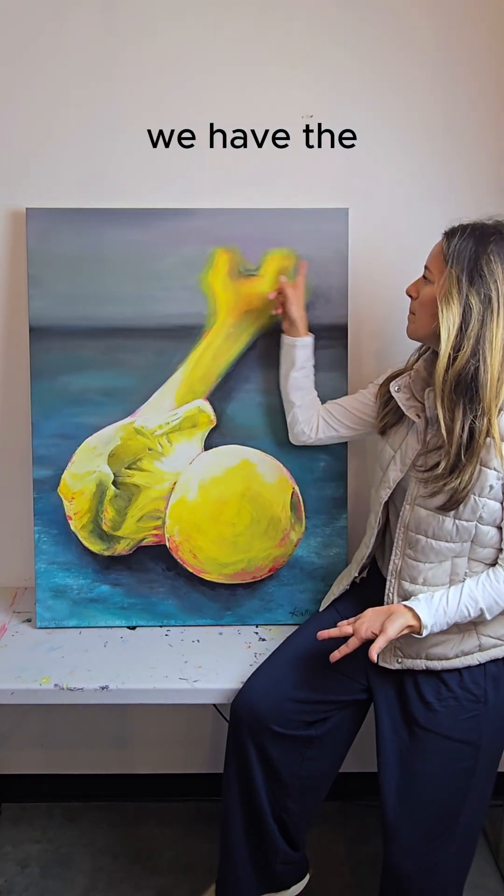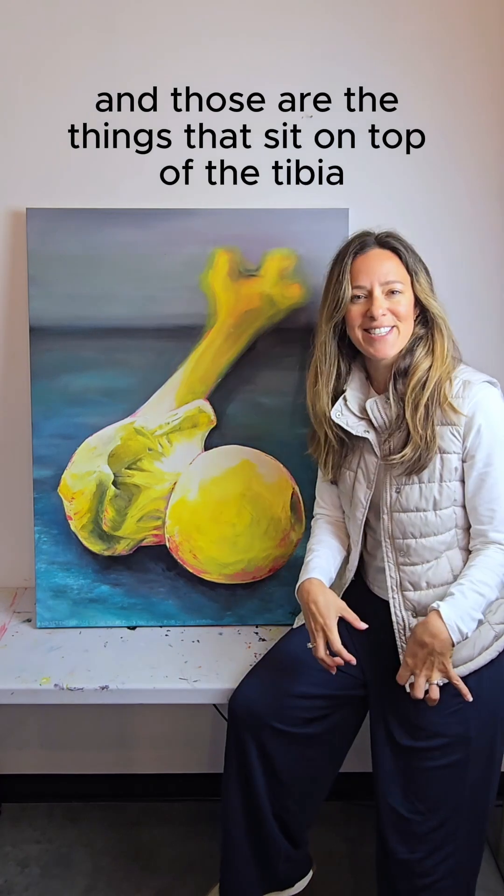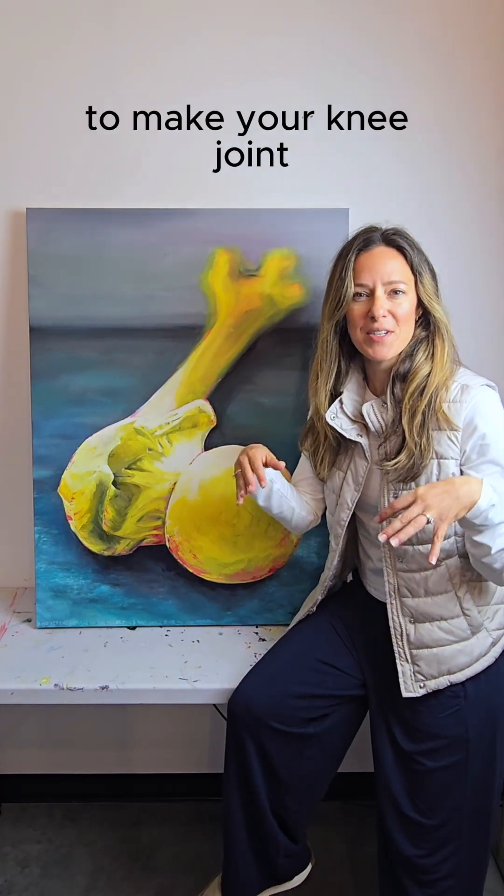Over here we have the medial and the lateral condyles off in the distance, and those are the things that sit on top of the tibia to make your knee joint.